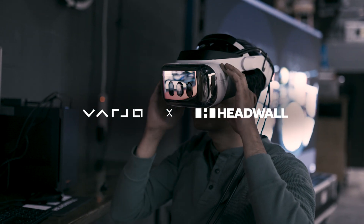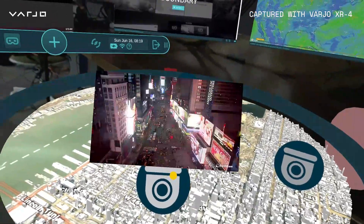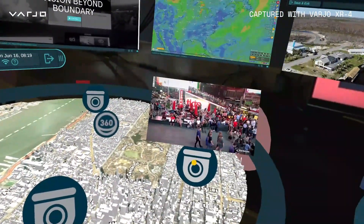Headwall is a command center that's deployed via an XR head-mounted display. We can give the full pixel space and situational awareness capability of a large format video wall at a fraction of the cost, at a fraction of the size and footprint.